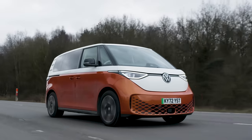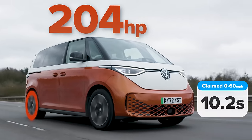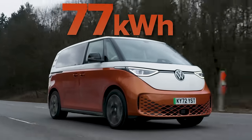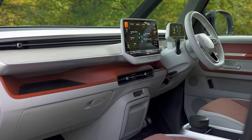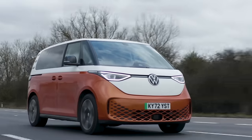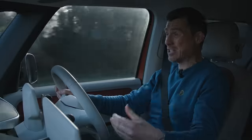The ID Buzz has a single electric motor driving the rear wheels with 204 horsepower, good for 0-60 in around 10 seconds, which considering the size of it is quick enough. It's got a 77 kilowatt-hour battery pack, good for a range of 255 miles in this version. One of the great things about it is the design - it looks so cool with this upgraded two-tone paint job. It's lovely on the inside as well, though there are some cheap plastics which are a little bit nasty considering the price. This thing starts at £57,000, and this one is £65,000.